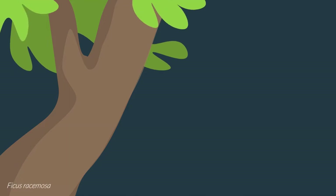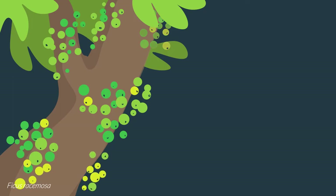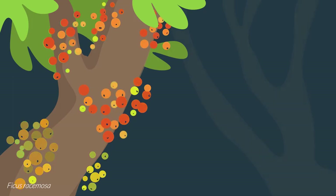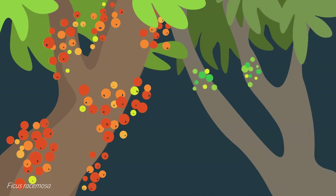Ficus racemosa is monoecious and fruits synchronously within a tree but asynchronously between trees. This helps to limit inbreeding and ensure that a population of the short-lived pollinator wasp survives at any one time.